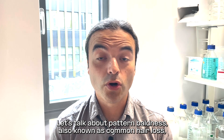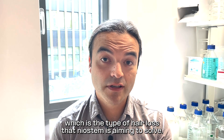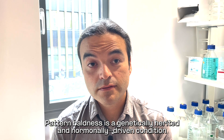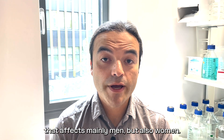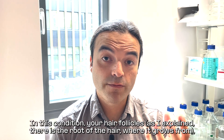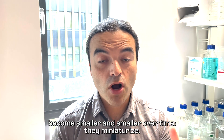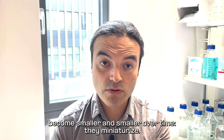Let's talk about pattern baldness, also known as common hair loss, which is the type of hair loss that Niacin is aiming to solve. Pattern baldness is a genetically inherited and hormone-driven condition that affects mainly men but also women. In this condition, your hair follicles — the root of the hair, where it grows from — become smaller and smaller over time. They miniaturize.